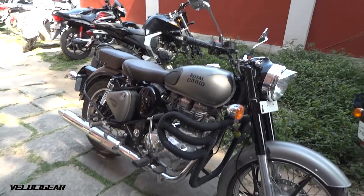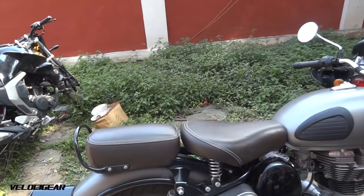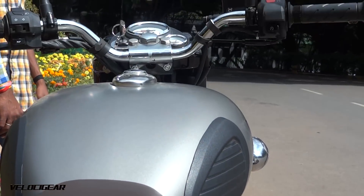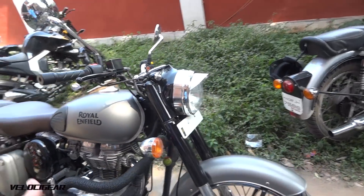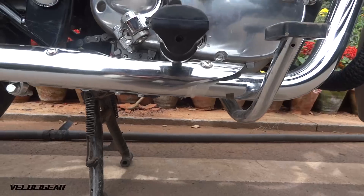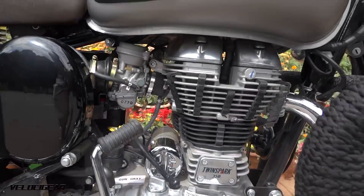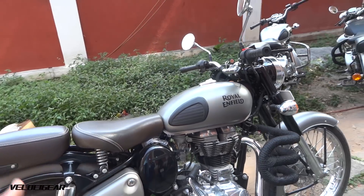The Classic 350 is the top selling Royal Enfield and accounts for 80% of total Royal Enfield sales. Recently they released a reddish color edition which included blue, red, and green variants, but now they have come up with gunmetal grey for the Classic 350 and stealth black for the Classic 500. Both these colors make the bike look incredible — they look like fighter bikes.